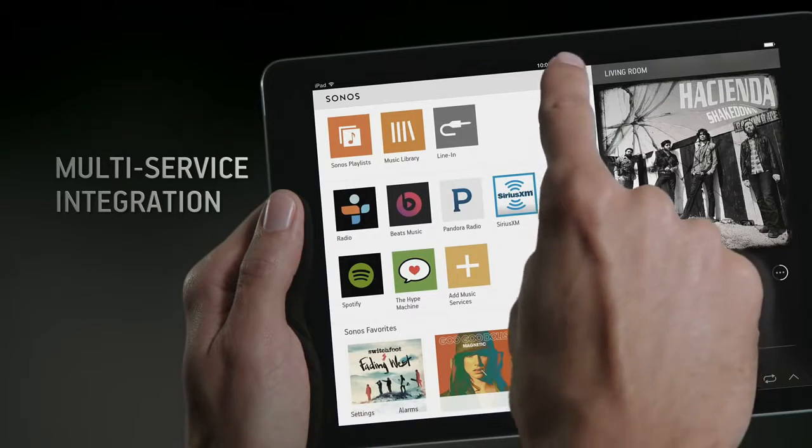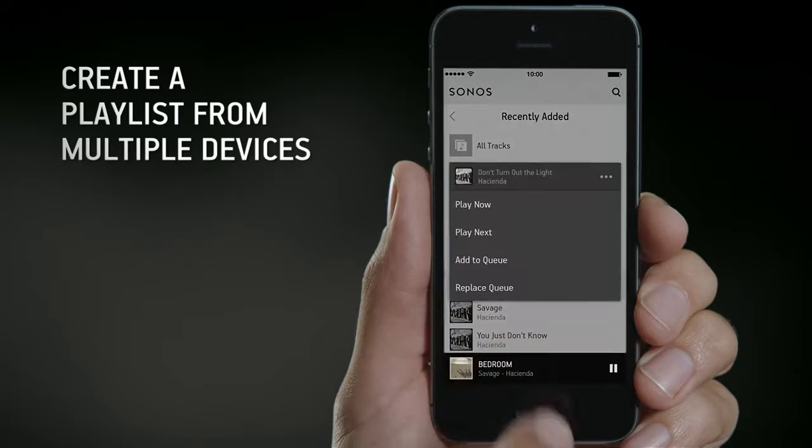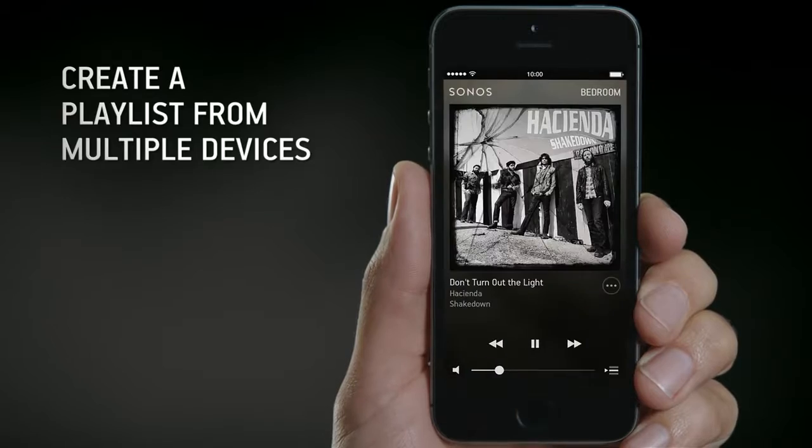Find your favorite music easily with multi-service integration. Create a playlist for multiple devices from anywhere in your home.